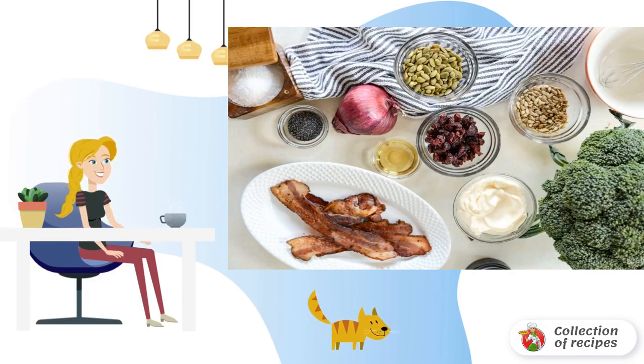Let's read it. Step 1: to start, fry the bacon until golden brown on both sides.